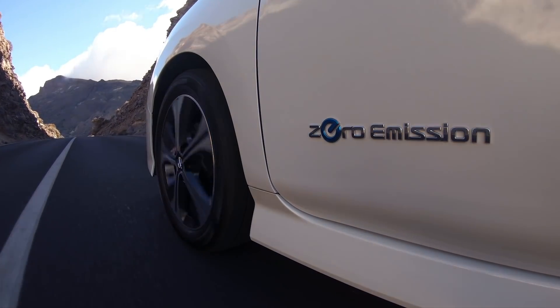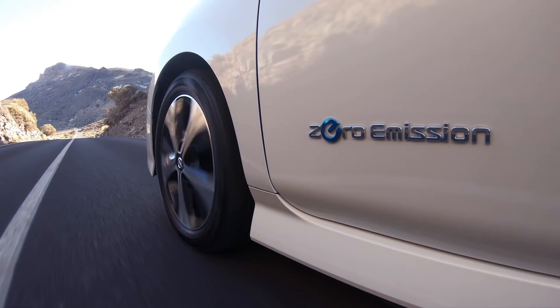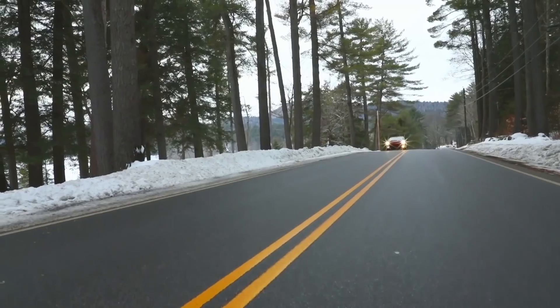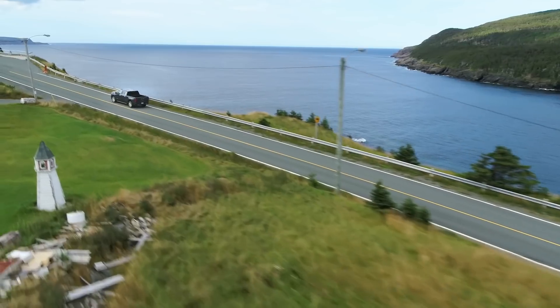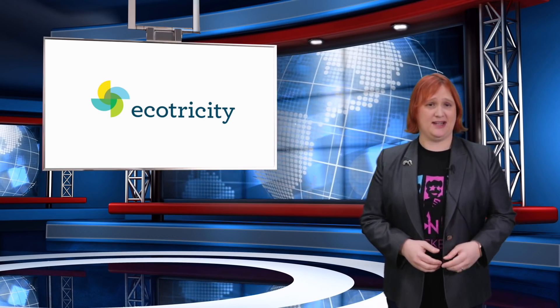On today's show: Nissan gets ready to push a software update to all 2018 Nissan Leafs to fix RapidGate problems, Tesla begins Model 3 test drives in Europe, Dodge says the next Challenger will be electrified, and GM considers plugging in all of its utes. These stories and more, coming next!